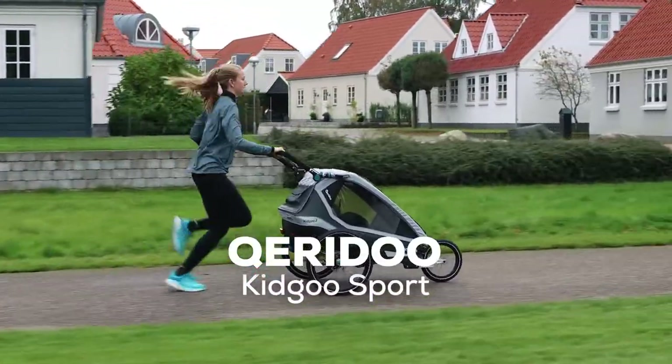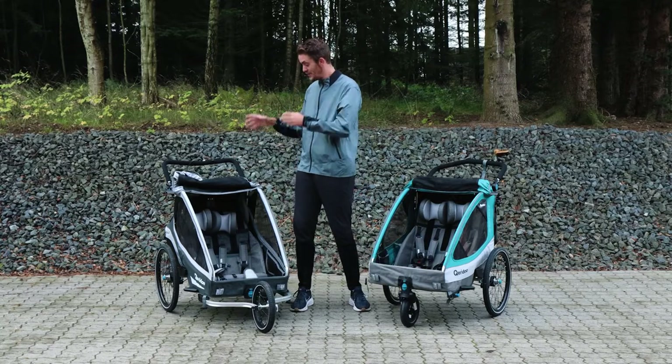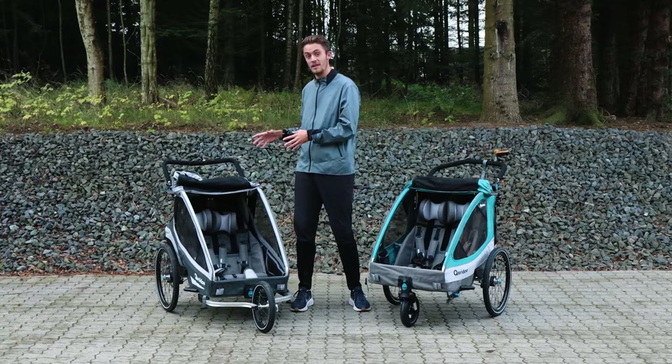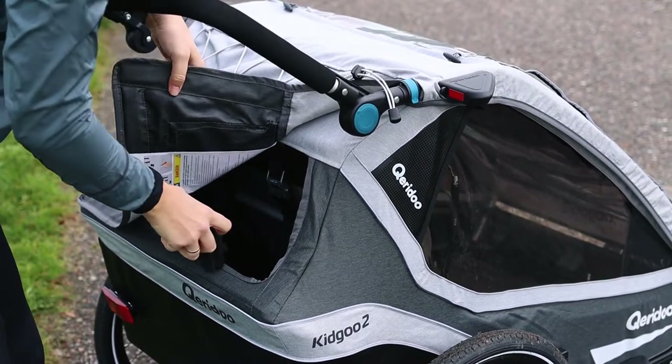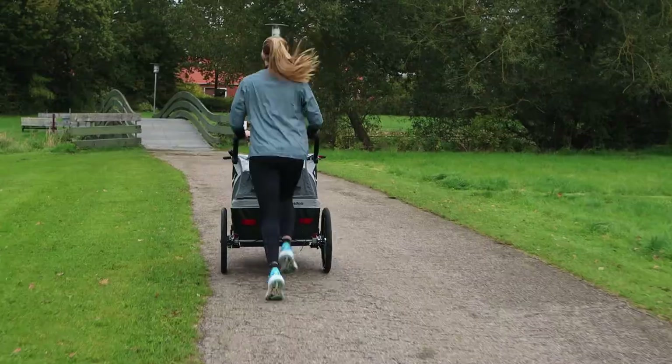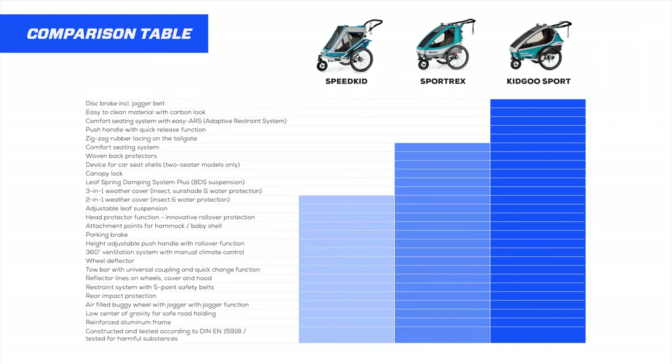This is the Kidgoo Sport 2, which is the top model from Qeridoo. In this model, you get extra safety and comfort features, and you get a nice big room for your luggage with a nice magnetic lock. Common for all three strollers is that they are great all-around prams, but as you can see on this sheet, Kidgoo Sport has slightly more features than the Speedkid.